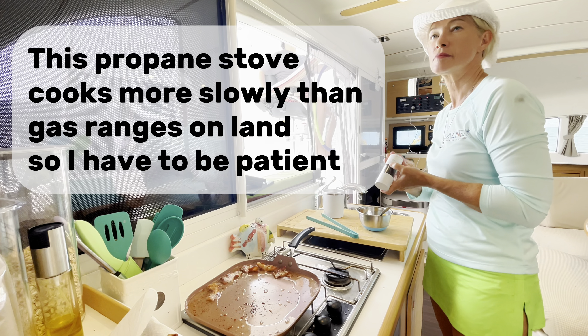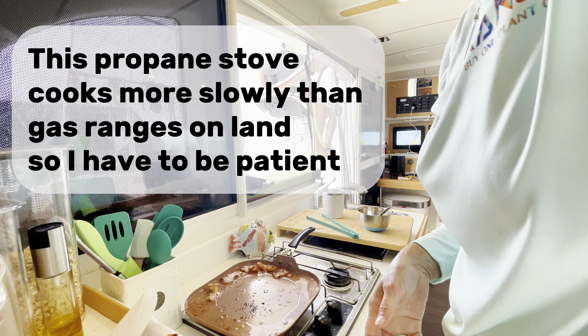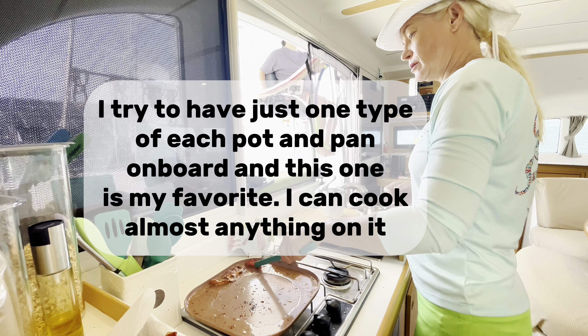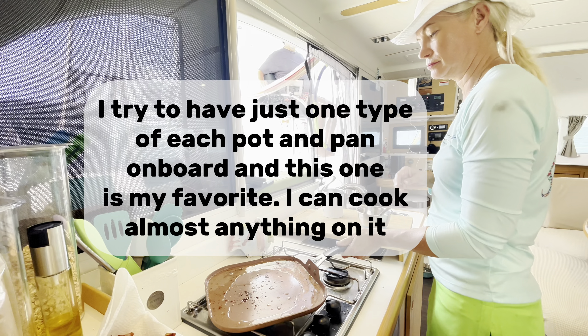This propane stove cooks more slowly than gas ranges on land, so I have to be patient. I try to have just one type of each pot and pan on board, and this one is my favourite. I can cook almost anything on it.